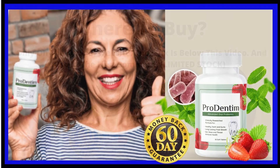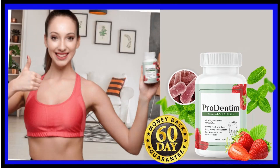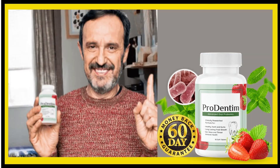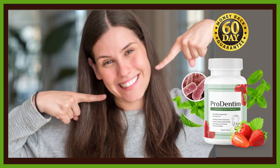Prodentim maintains the optimal condition of your gums and teeth and whitens them. The materials used to manufacture this dental product assure its quality. Thousands of customers are seeing results with Prodentim and are completely satisfied. The advanced oral healthcare product, Prodentim, uses a world-class mixture created by dental experts to promote healthy gums and teeth.